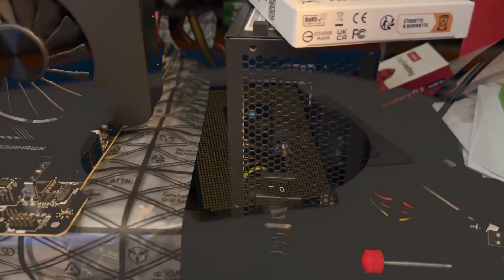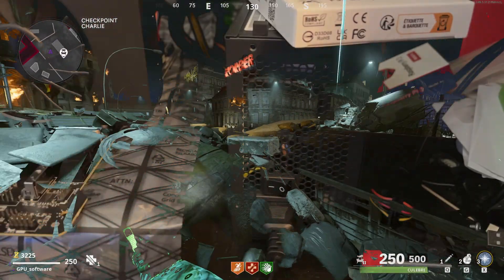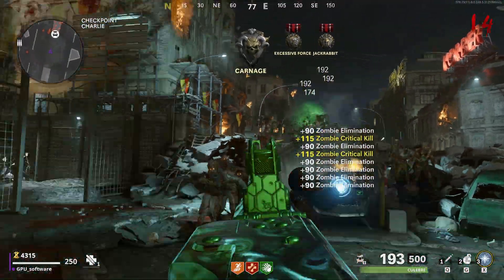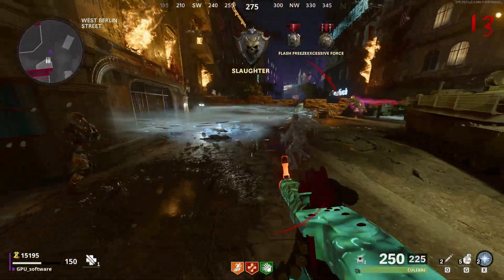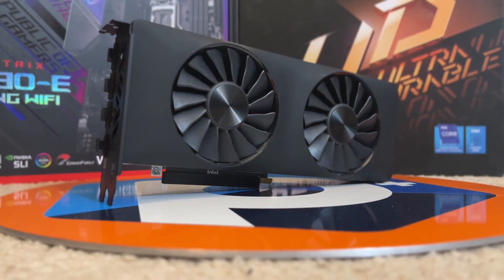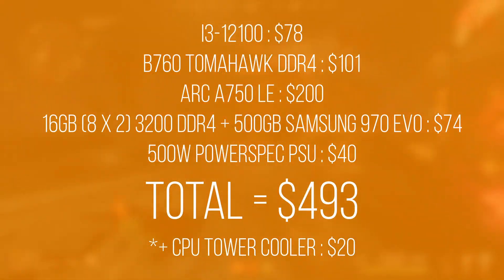Powering the entire PC is a 500W Power Spec PSU I picked up at Micro Center for $40 at the same time as the motherboard. I wouldn't trust it to power a 14900K, but for the sub-300W this hardware combo will draw, it's not going to cause any issues or be a fire hazard. It only has a single pigtail PCIe power connector cable, but for the A750 it'll be fine, and I haven't run into any overcurrent protection trips or power throttling. Overall, I spent just under $500 to get this build together. The specs will be in the description if you want to replicate the tests performed in this video.